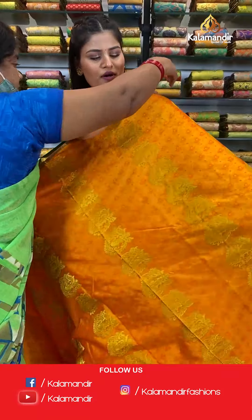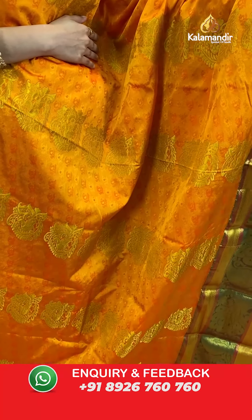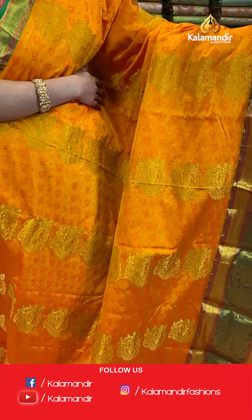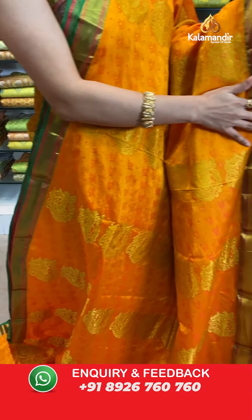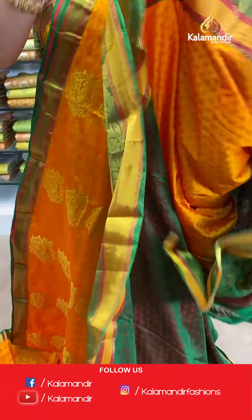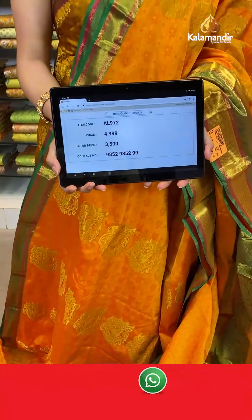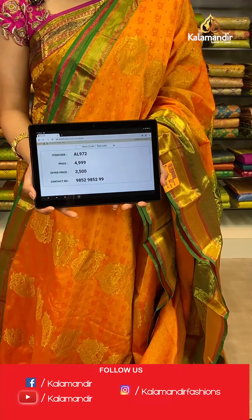Let's move ahead — another amazing colour combination, looking really traditional and beautiful. This is in orange, mustard and green colour where all over the body you will find a very beautiful self-embossed design with zari butties and peacock design. The saree has a very beautiful contrast border with zari, all over floral and peacock design. A contrast rich pallu. This saree is paired up with a beautiful self-embossed blouse along with a huge border. Saree code AL972, original price Rs. 4,999, offer price only for today Rs. 3,500. Take a screenshot and send to WhatsApp 9852985299.